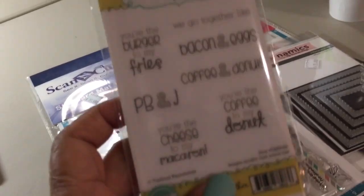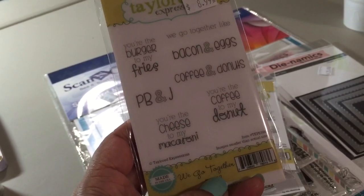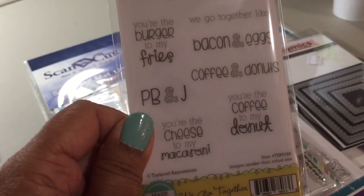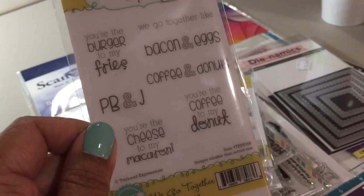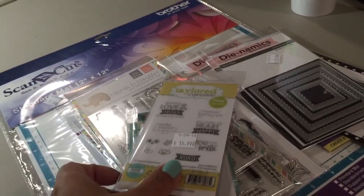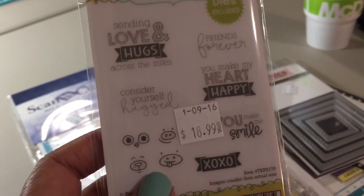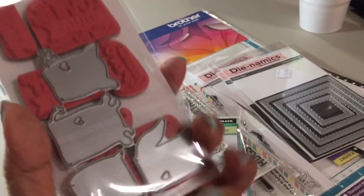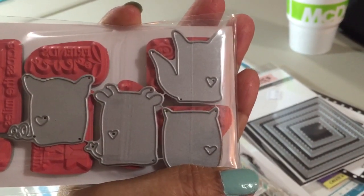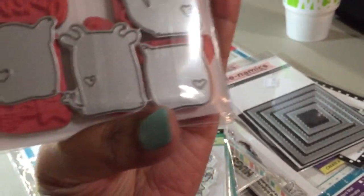That die goes along with this stamp set called 'We Go Together' — and you can see it says bacon and eggs. It's a set of seven different sentiments. They had other dies like a burger and fries, peanut butter and jelly sandwich, and a donut, but I didn't need the donut because I already have donut dies. I also got this Tailored Expressions set — it's really cute. It has all these sentiments and little faces because there's a die included. The faces go with different dies: there's a pig, a fox, an owl, and maybe a cow.